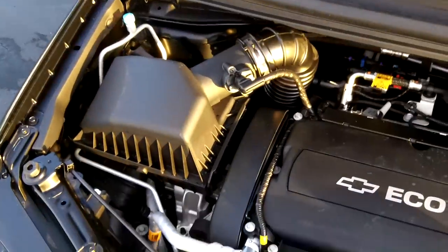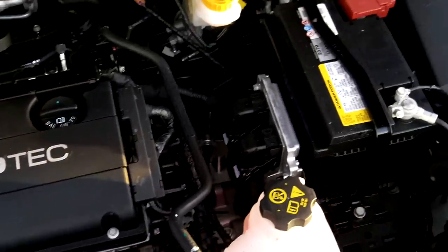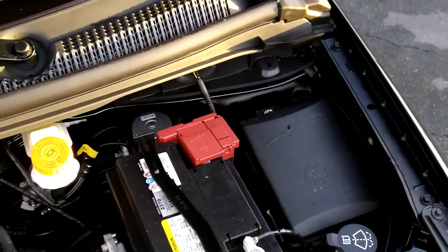Under the engine compartment — the 1.8 liter Ecotec engine. Parallel maintenance at 100,000 miles when you need a tune-up on this vehicle.